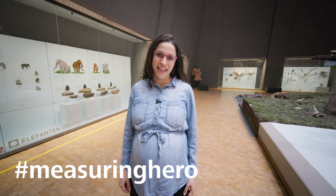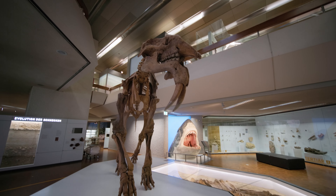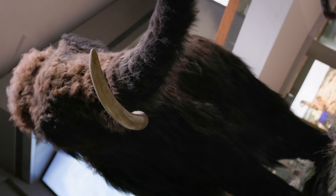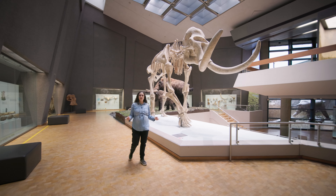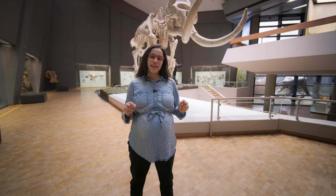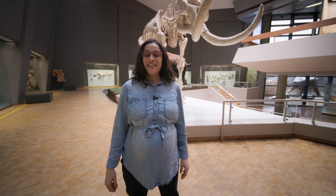Hey Measuring Hero, I'm Anna. Guess where you are today? Today we came all the way to Stuttgart, to the State Museum of Natural History. I'm gonna meet with Joop Chafer, a PhD student here at the museum, who is gonna give us a closer look at everything around this fantastic place. Come with me and let's get to it.